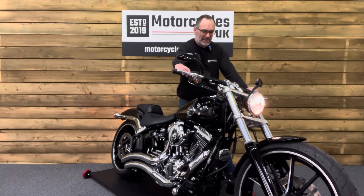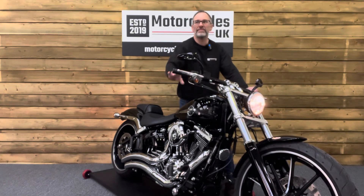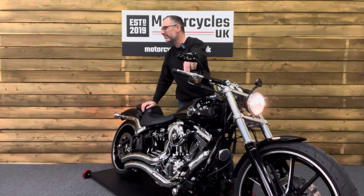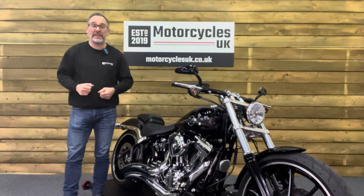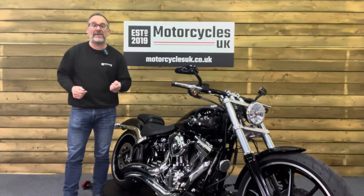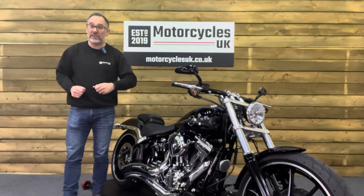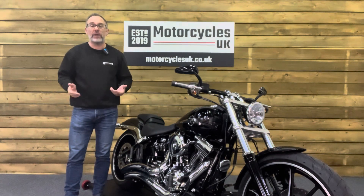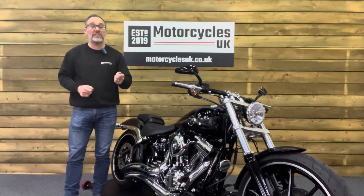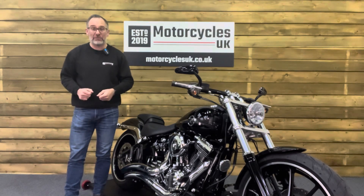Here at Motorcycles UK, all our bikes come with the current MOT, a service required by the motorcycle at time of sale, and a thorough safety inspection. We're also delighted to offer nationwide delivery — please contact us for a quote. If you're interested in this beautiful Breakout, please do get in touch either by phone or via the website. If you've enjoyed this video, please remember to like, share and subscribe to our YouTube channel. Thanks for watching and we'll see you soon.